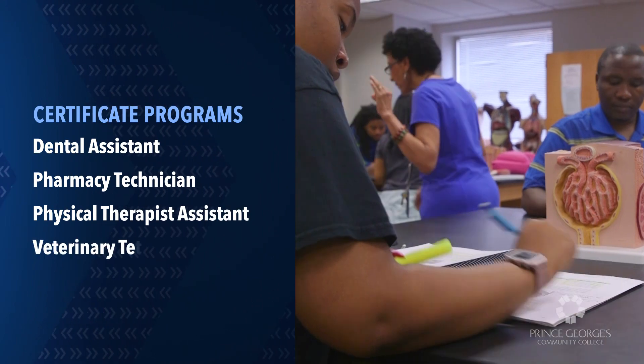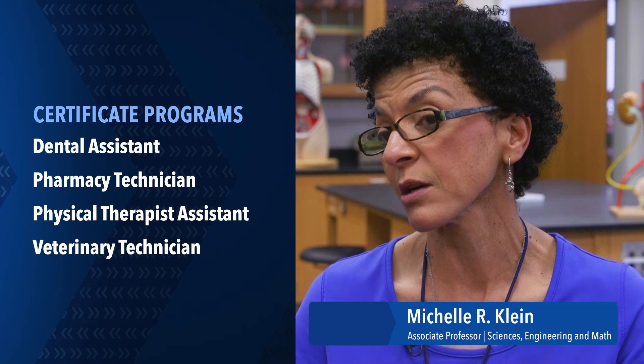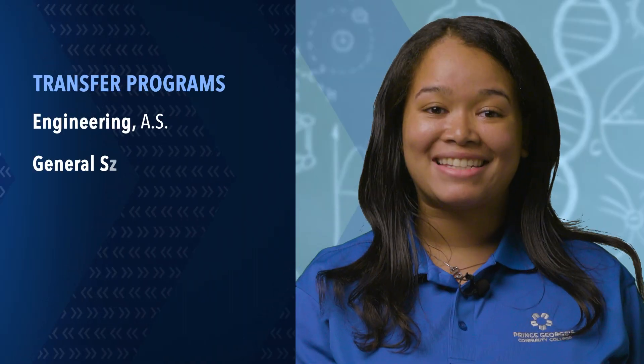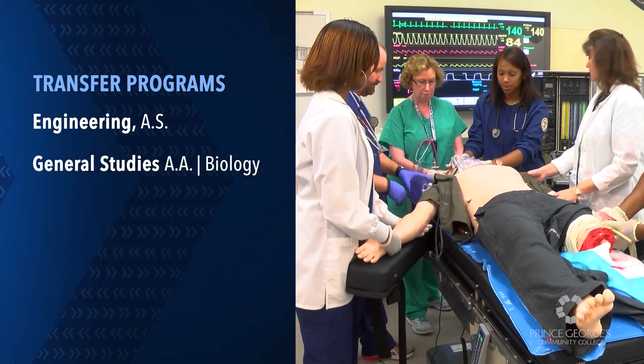STEM is for anyone interested in health professions — doctor, physician assistant, occupational therapist — or anyone that just wants to know about the world around them. Plus, when students complete this pathway, some transfer to a pre-med program at a university.